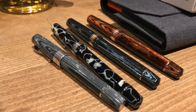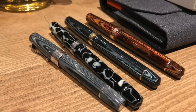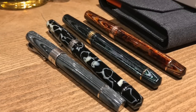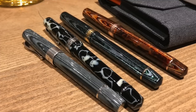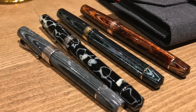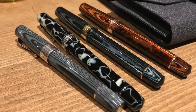Here you can see the Montegrappa Extra 1930 Shiny Lines Dove alongside the Armando Simoni Club Bologna Extras — you can really see the size difference. The Montegrappa isn't a small pen, but in comparison to the Armando Simoni Club pens, which are already quite large, the size difference is very noticeable.